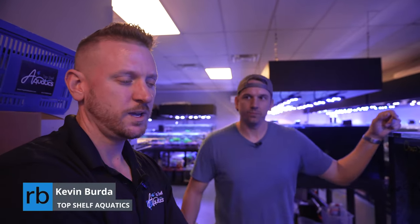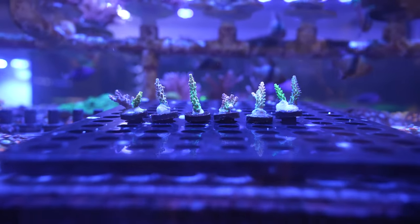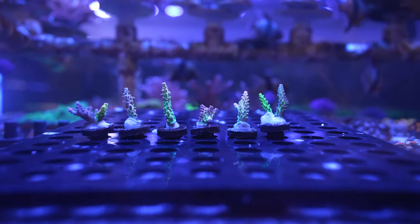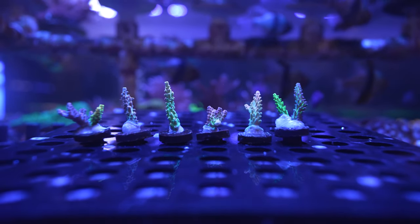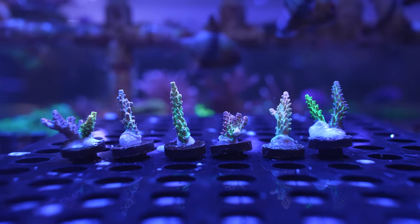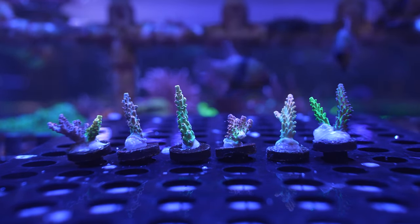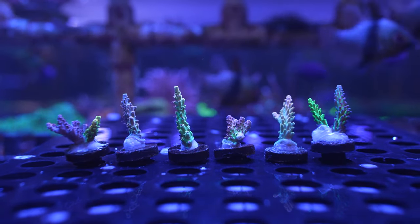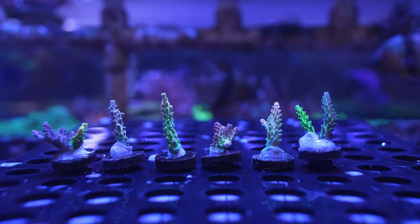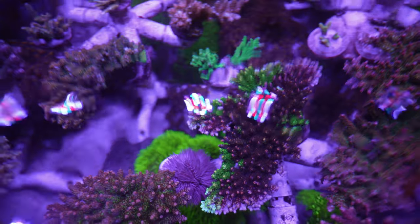We decided to do a series of six Acroporas. I've laid out your pieces here — we went ahead and cut sets of these all similar sized, so it'll be fair for the contest and everyone involved. A lot of our favorites here that are good growers, nice colorful pieces, and we're just super enthused to see what you guys can do with these things and the differences in how they end up turning out in different types of tanks.